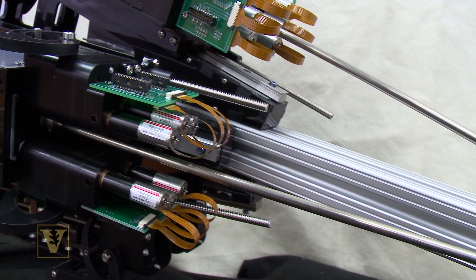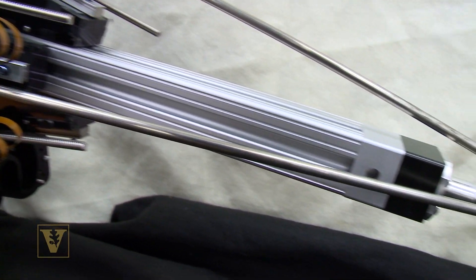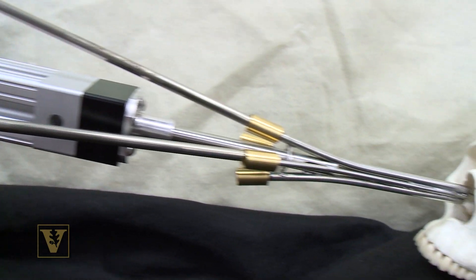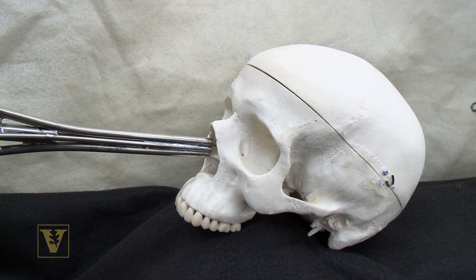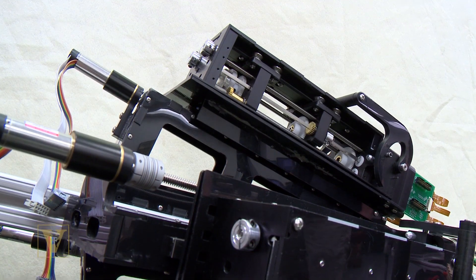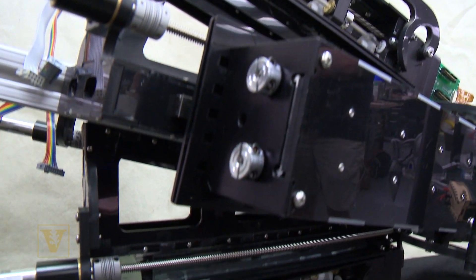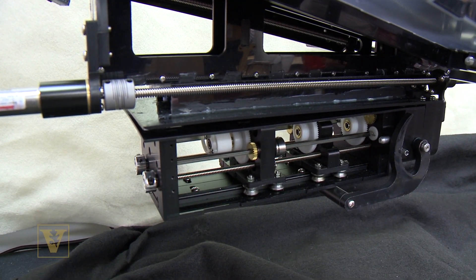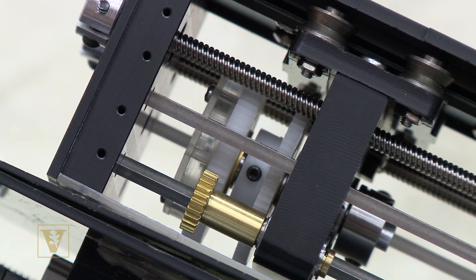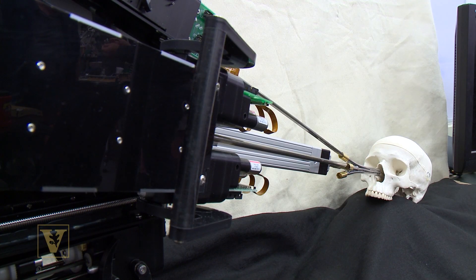The next step is assembling it onto the concentric tubes and getting all the software working so that the doctor can remote control it — that will probably be done by the end of this summer. After that, we need a commercial partner, the device has to go through the FDA process, and then it can be used in initial patient trials. The best case scenario would probably be about four to five years.